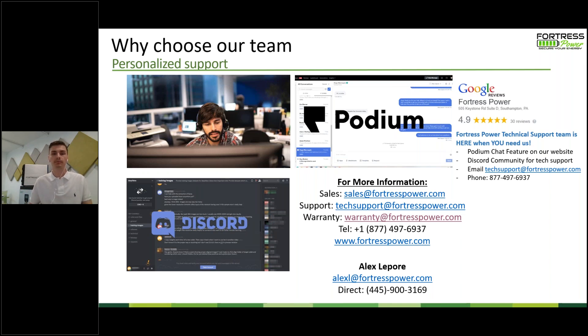Raymond is asking, are there training sessions for electricians? Absolutely — you can either set one up with your respective Fortress Power rep or check out our YouTube channel. We have a nice channel with all sorts of videos: sales videos, installation videos, and installation tips on how to install the eFlex, for example. So if there's a more immediate need, check out our YouTube channel or schedule a session with your particular representative.